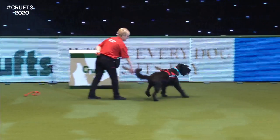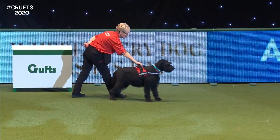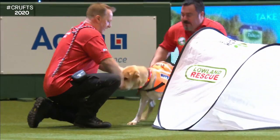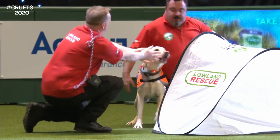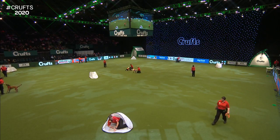They then move on to an unseen runaway. The handler will turn the dog around whilst the person disappears, and then the handler will send the dog to go and find the person. They're getting lots and lots of reward from the handler or from the missing person, so that they really start to build really good confidence going to the person.